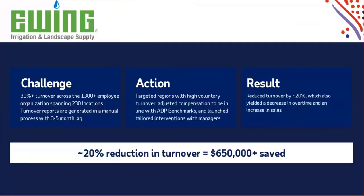And who doesn't love a success story? This shows an irrigation and landscape supply client that we were working with. They had high turnover across quite a few hundred locations, and it was all manual — their reporting and data analytics had a three to five month lag. They turned to ADP Data Cloud to get actionable insights and target specific regions with high turnover. By using the ADP benchmarks along with training their managers, they were able to reduce their turnover by 20 percent, which turned into a $650,000 savings for the organization and an increase in sales.